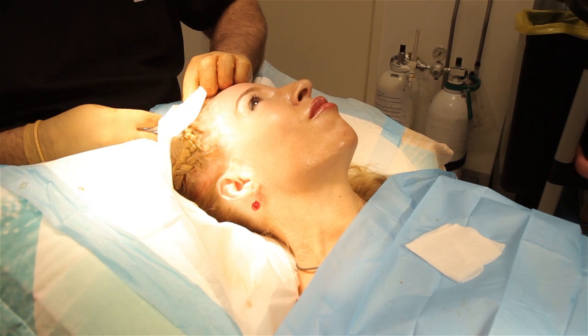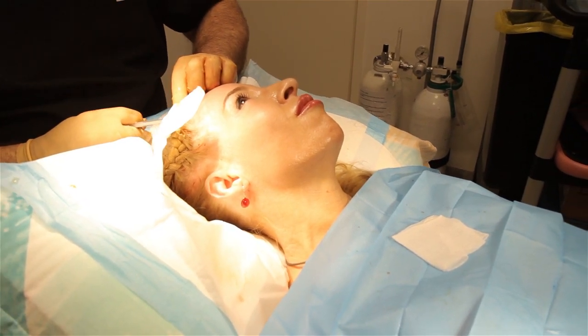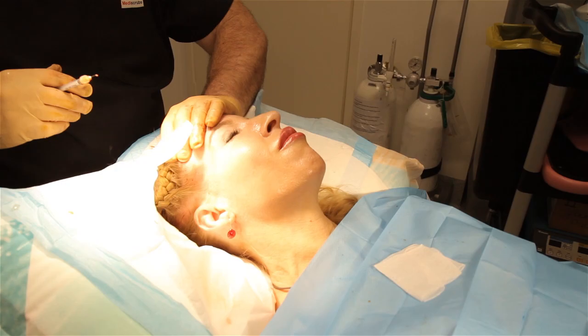So for patients with busy lives, nanofat is a good option because it's just going to be a once-off treatment. Essentially what we're doing is harvesting fat. Fat has a multitude of what we call mesenchymal medicinal stem cells that we can inject into the hair and stimulate a regenerative process to stimulate hair growth.